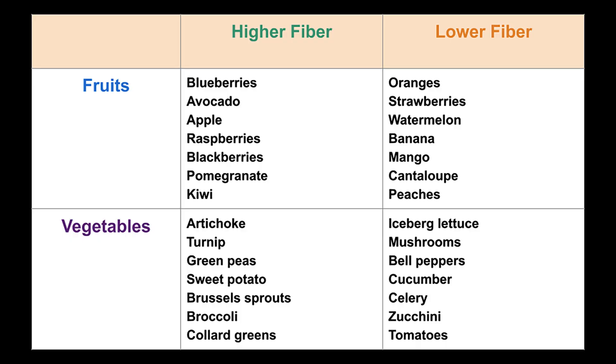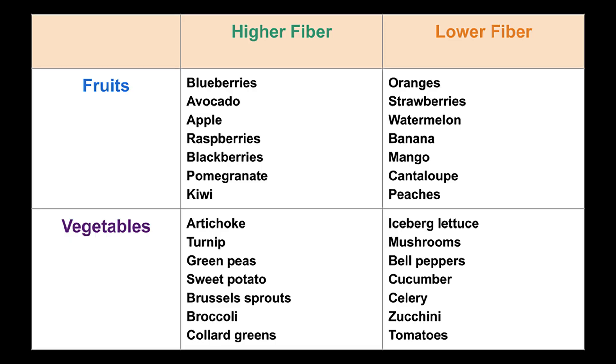Here's a list of high fiber versus low fiber fruits and vegetables. You could take stock of what you're eating and try to incorporate more of the higher fiber options. Higher fiber fruits include blueberries, avocado, apple, raspberries, pomegranate, and kiwi.